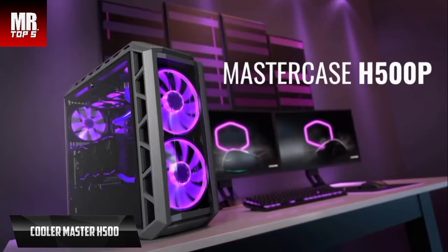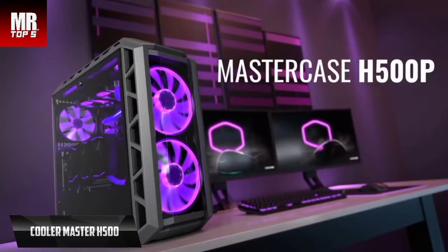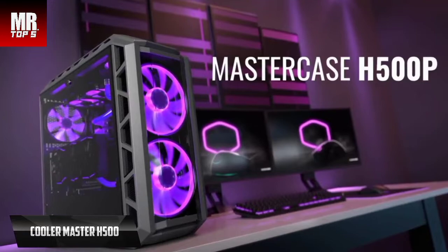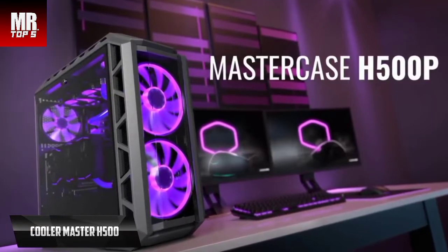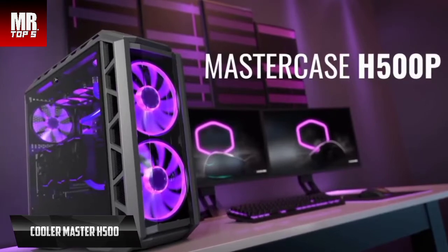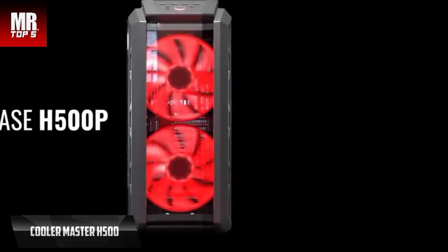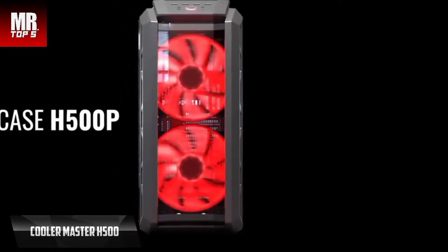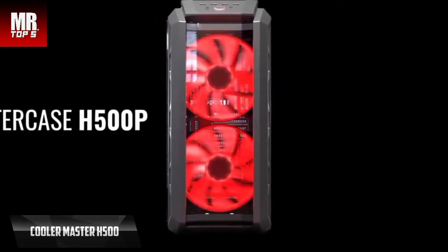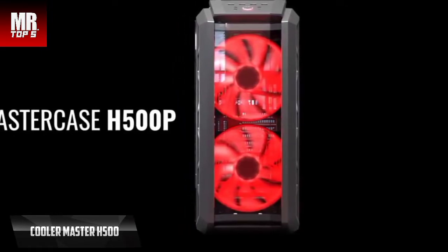We'll kick things off with the Cooler Master H500, the best airflow PC case in 2022. With this model, Cooler Master clearly targets an audience that wants the greatest possible airflow, even at the risk of bringing in some dust. The H500 is a mid-tower case, and unlike the H510 Elite, it is much more impressive with dimensions of 22.4 by 12.2 by 23.9 inches. It accepts ATX, micro ATX, and mini ITX motherboard formats.